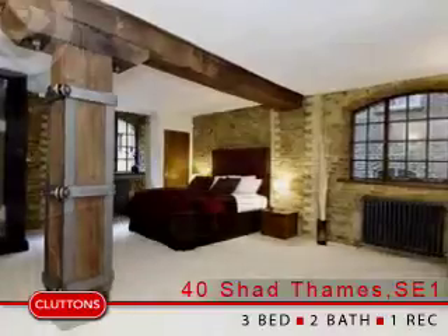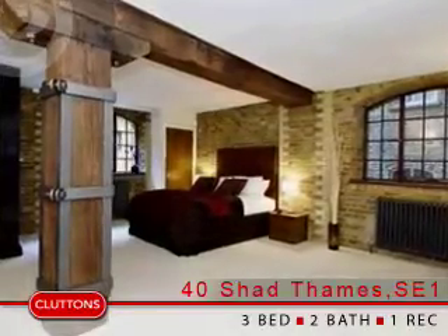Butler's Wharf West benefits from secure underground parking, 24-hour concierge and lift access.